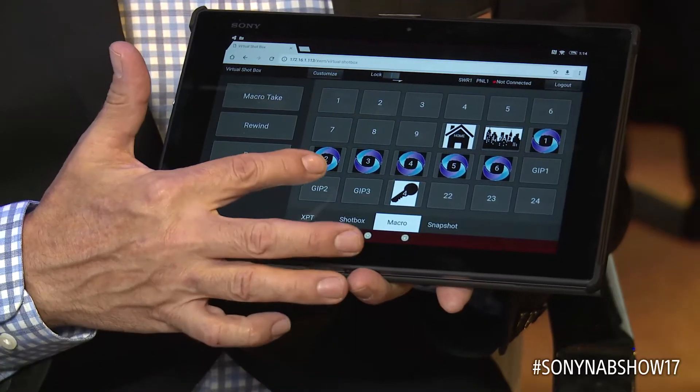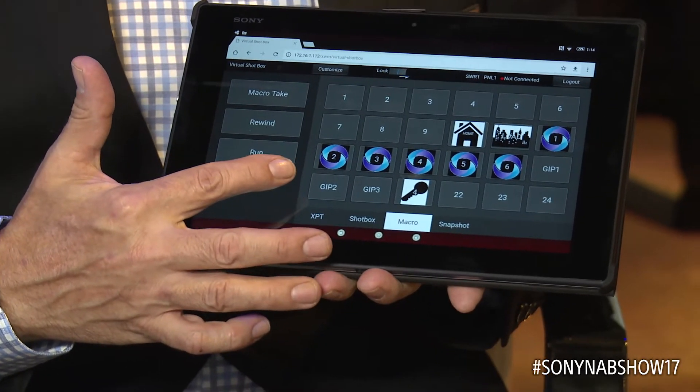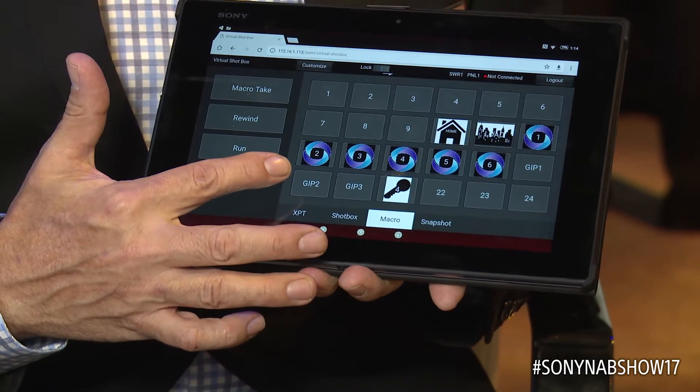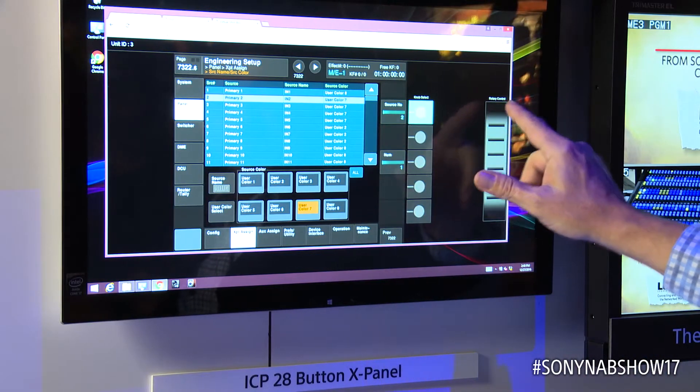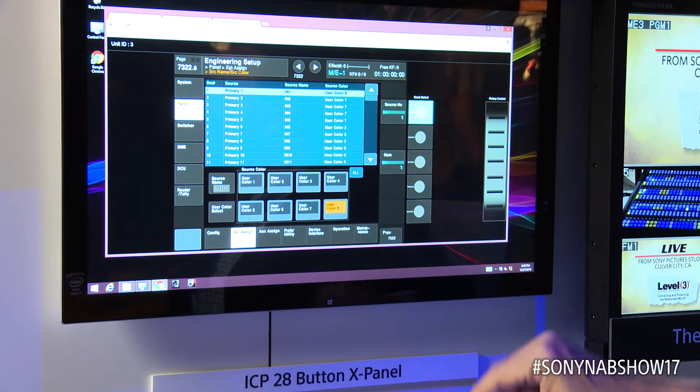We have the virtual shot box now, where we can run all the shot boxes and aux control directly from a tablet, and of course we also have the ability to call up the menu system of the switcher directly on a tablet or a PC.